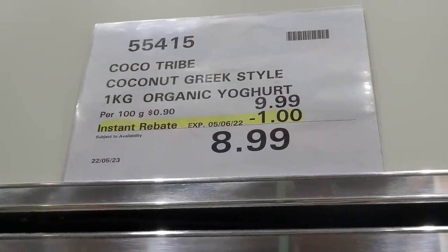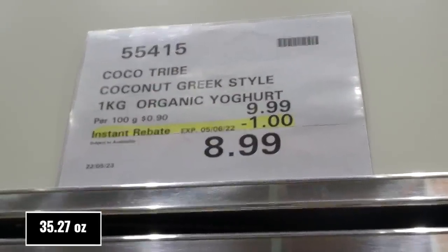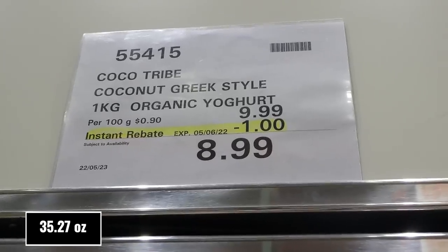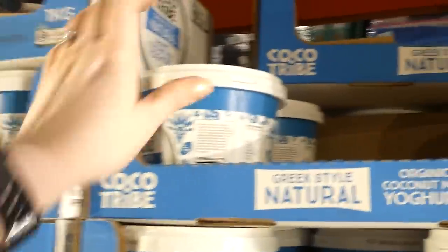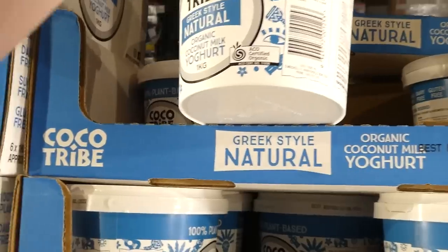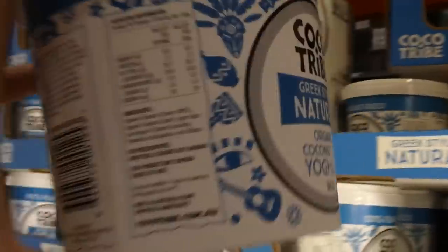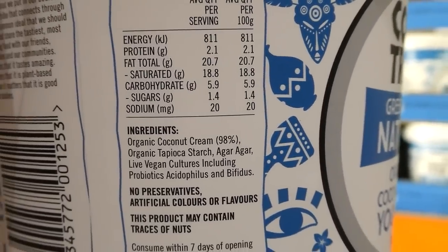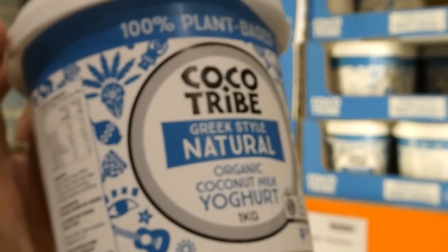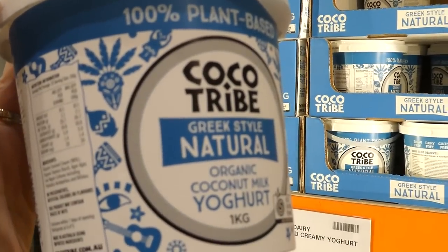Coco Tribe Coconut Greek Style Yogurt — one kilo, organic, for $1 off, down to $8.99. It's a plant-based Greek style yogurt made from coconut cream, with no preservatives, artificial flavors, or colors. It may contain traces of nuts as they likely manufacture nuts in the same facility.